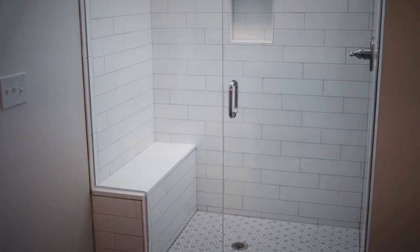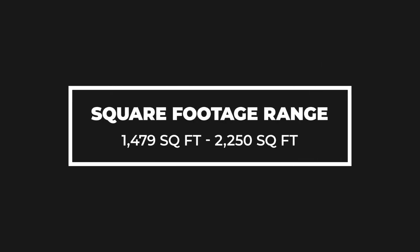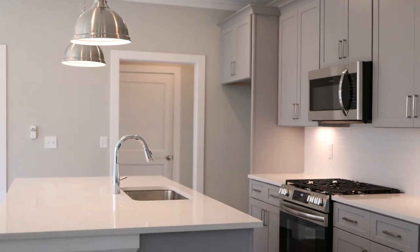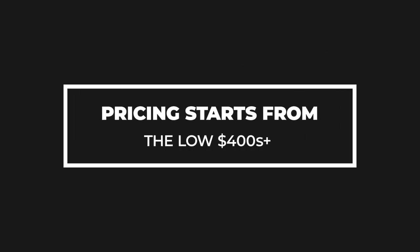Our home plans consist of both two-story and ranch options, with square footage starting at 1,479 and finishing at 2,250. All of our plans are three bedrooms and two baths. Sales prices are below to mid-four hundreds.